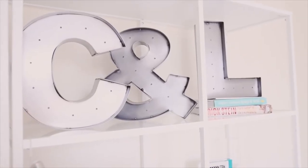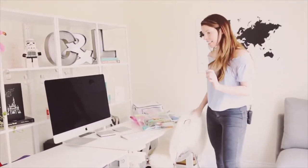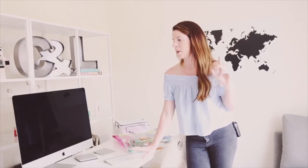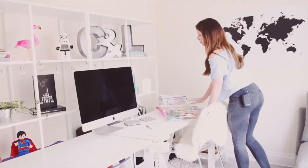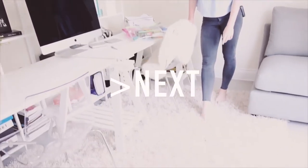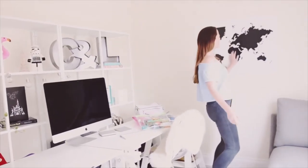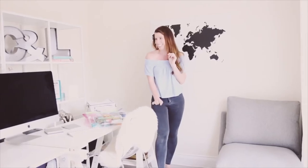My favourite bit is the office - I've always wanted an office and now I have one to share with you guys. Get ready for lots of videos! The chairs are from Next, we have two of them. The desk and shelf are from IKEA - so many of you asked where to get those. The rug is from Next too, and we've got various bits and bobs that I need to review for you guys.